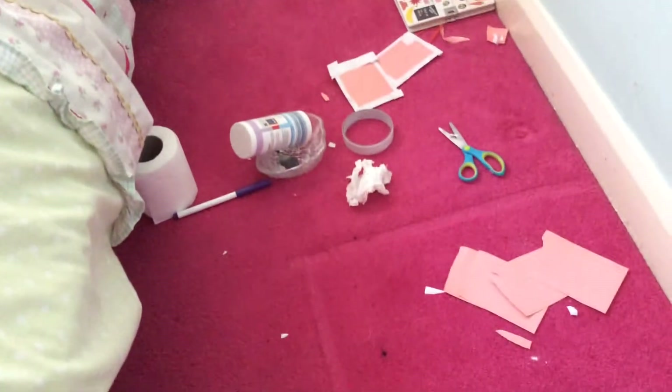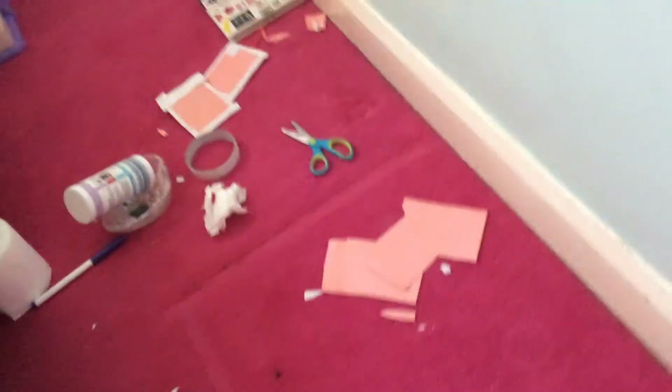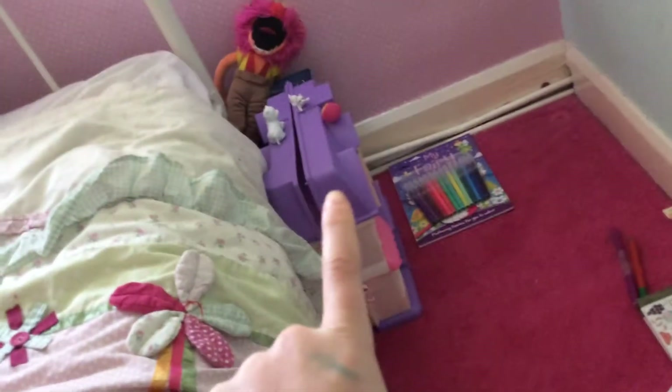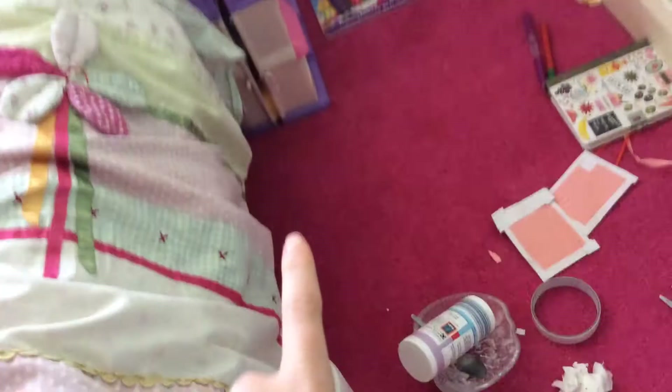Down here we just have the baking powder, the bowl, the spoon, the scissors, the paper, the cello tape, the pens, the tissue — everything. And there we have my colouring book with my pens. Here we have my bath toys — well anyway.